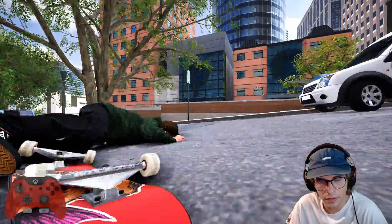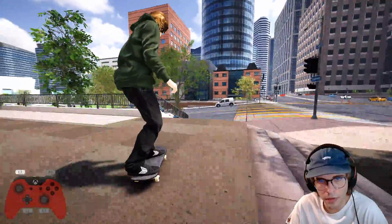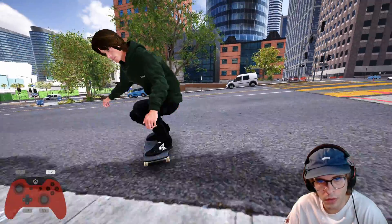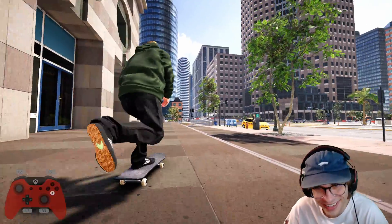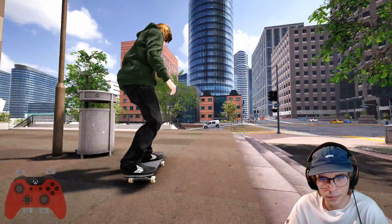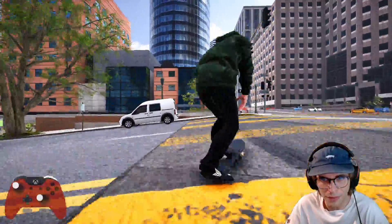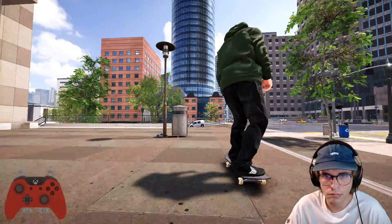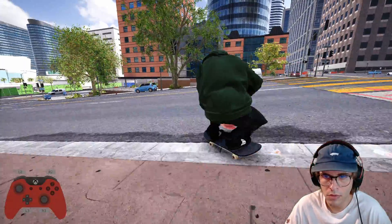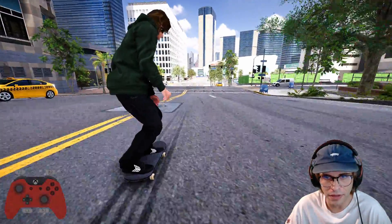That was perfect. All right, let's see what else we can do — hard flip nose blunt. Oh, I almost had it. Actually let's do a hard flip lip slide the regular way. Oh — that was nice. I'll hit the hill bomb when I'm done with this.